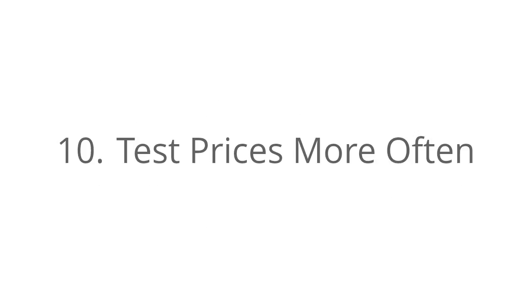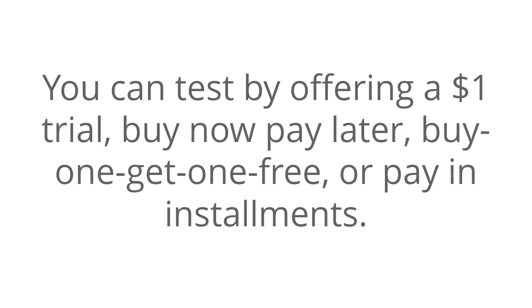Number ten: test prices more often. You can test by offering a $1 trial, buy now pay later, buy one get one free, or pay in installments.